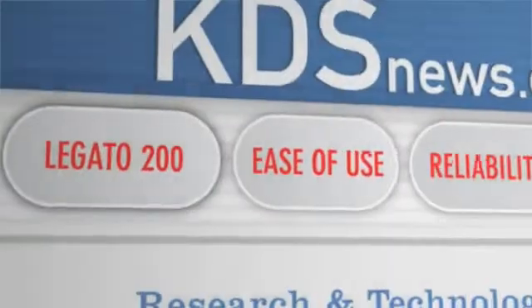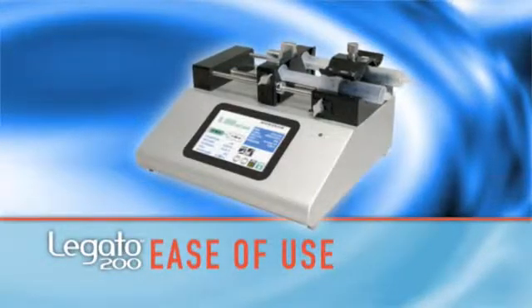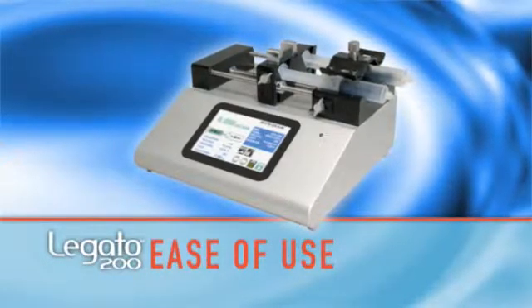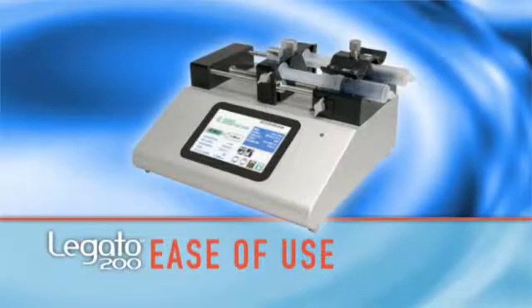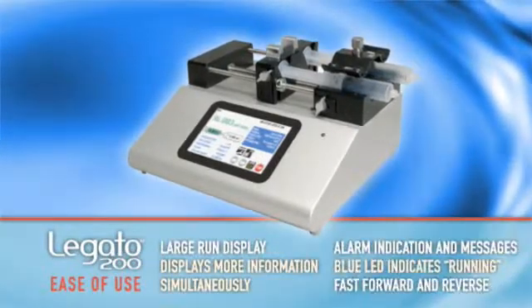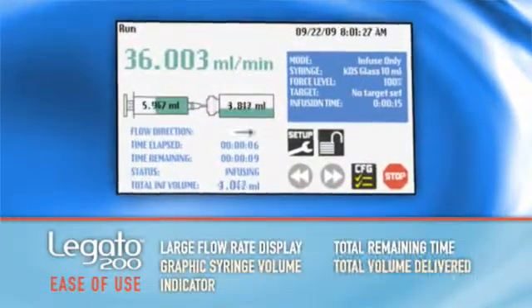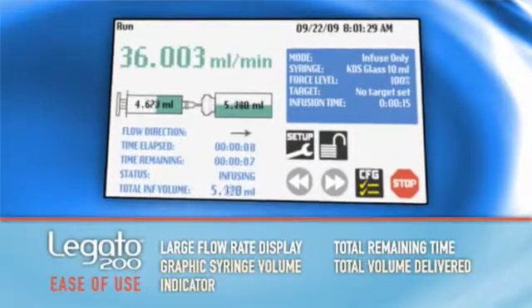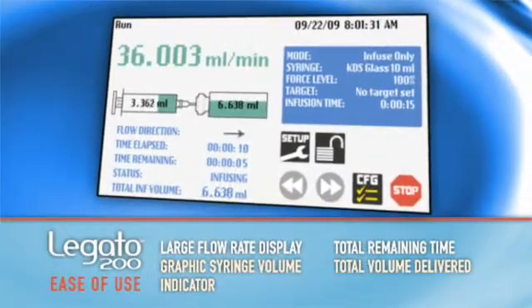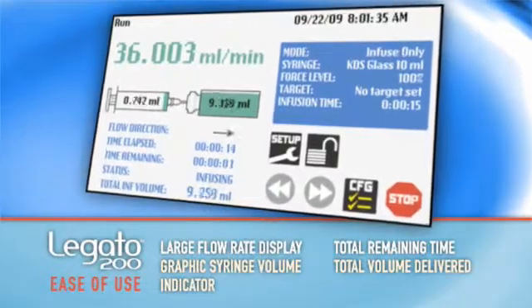For more on this syringe pump revolution, let's take a closer look. First, we need to highlight its unparalleled ease of use. There's never been a syringe pump that displays this much information in real time at the same time. The intuitive touch screen interface makes it easy to use in different applications, with its bold, large type flow rate display, graphic indication of syringe filling volume, total remaining time, and total volume delivered, and more.